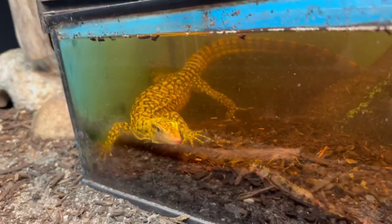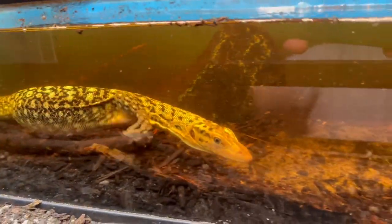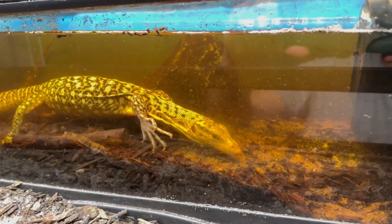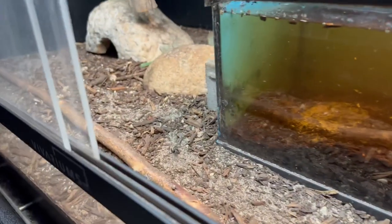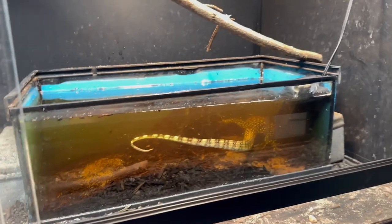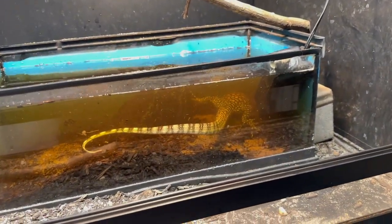He definitely needs a bigger tank. You can see he tongue-flicks underwater — it's pretty cool. Then he finds a place and wedges himself under the filter all the time. I'm going to eventually change his substrate to something other than mulch, because you can see he gets all this mulch all over the place in the water and it makes it dirty. I might do all rocks around the fish tank so he won't drag it in the water. I really hope you guys enjoy this video — thank you for watching!